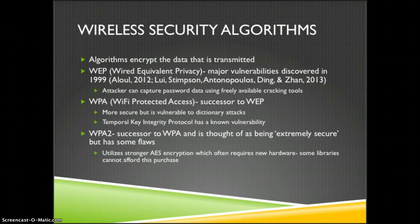Wi-Fi Protected Access was the successor to WEP and is more secure but is still vulnerable to dictionary attacks, and the Temporal Key Integrity Protocol has a known vulnerability. WPA2 was developed as the successor to WPA and is still thought of as being very secure, though it does have some flaws. It uses a stronger AES encryption which often requires new hardware, and some libraries or organizations can't afford this type of hardware.